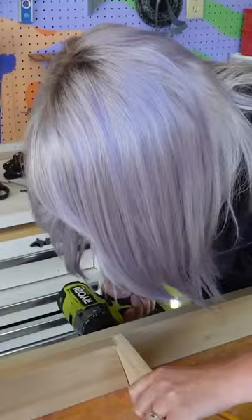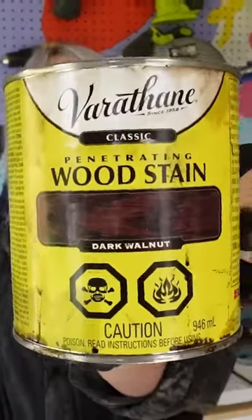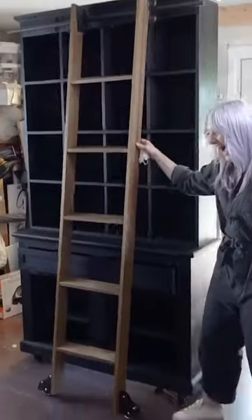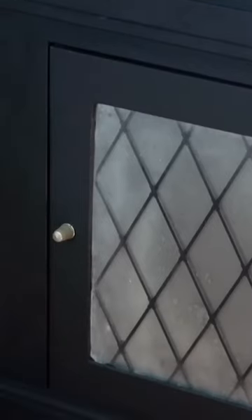No apothecary piece is complete without an awesome ladder. So I custom built this ladder and made it dark walnut to match that dark apothecary vibe. And there we go — it's so beautiful, I love it.